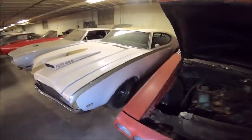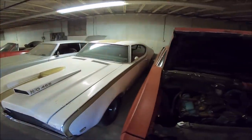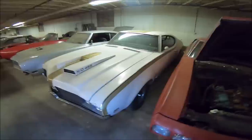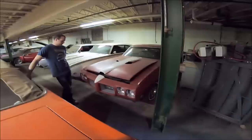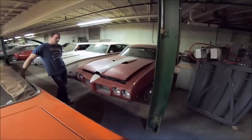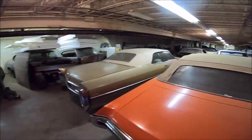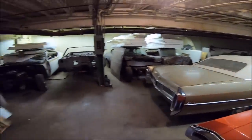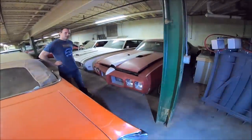A 1969 Hurst Olds sitting in a warehouse for probably 15 years. I'm here in Illinois documenting a gentleman's collection of rare GM muscle cars, some of which have been sitting for possibly 15 to 20 years — at least in their possession, maybe longer.